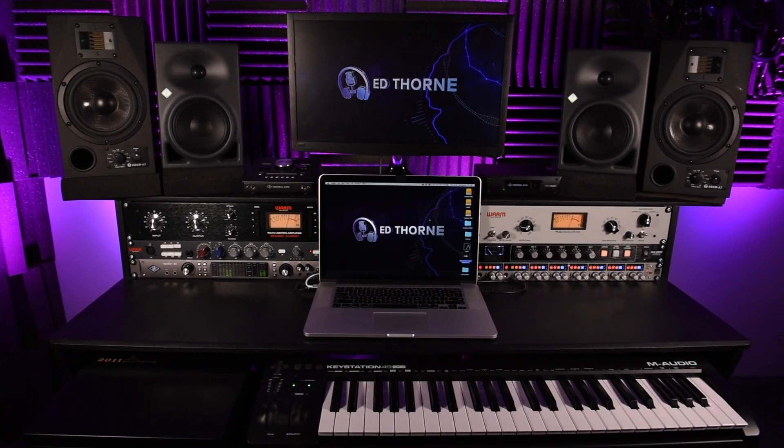In this video, I'm going to give you guys an in-depth tour of my home studio. We're going to discuss how the studio evolved, what equipment I'm currently using and why, and also what 2021 may hold in store for the evolution of this studio.